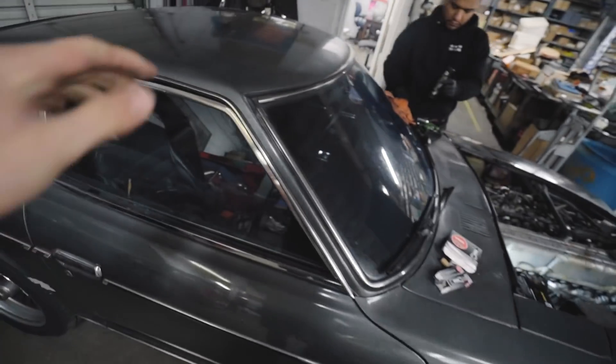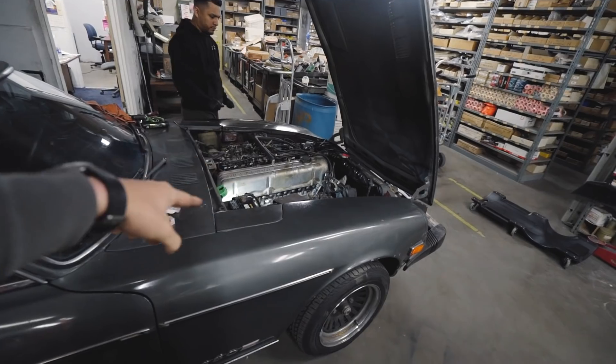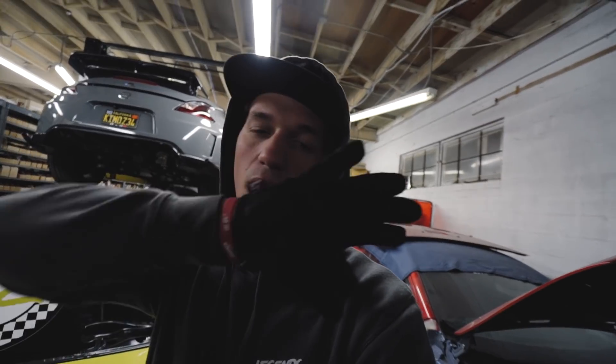You guys have already seen that video, but right now we're in rush-panic mode to make sure this thing can drive from this shop down to San Diego, which is about an hour and a half away. I'm going to finish up these spark plugs, John's going to finish up all the vacuum lines, and I'll update you guys once we get all of that done.